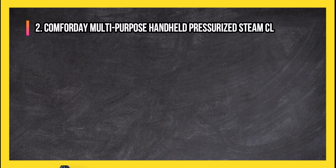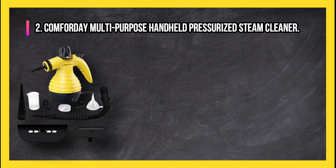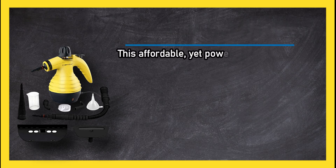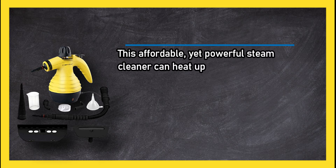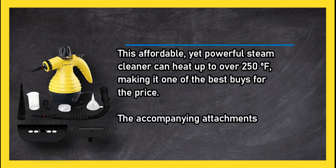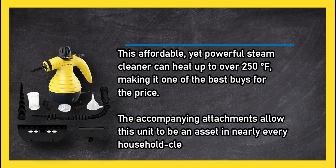At number 2: Comforday Multi-Purpose Handheld Pressurized Steam Cleaner. This affordable yet powerful steam cleaner can heat up to over 250 degrees Fahrenheit, making it one of the best buyers for the price. The accompanying attachments allow this unit to be an asset in nearly every household cleaning situation you face.